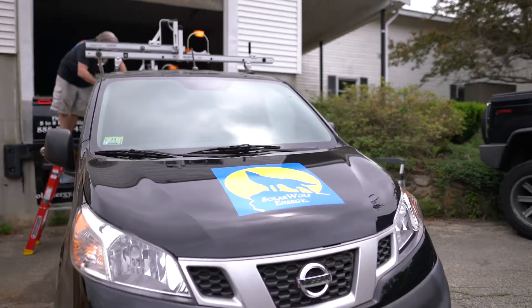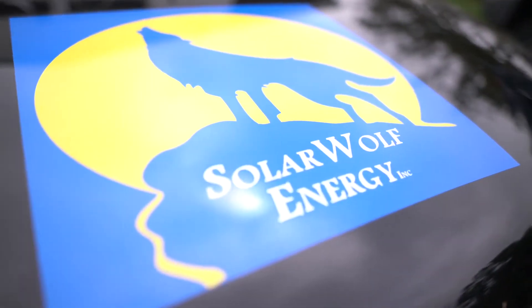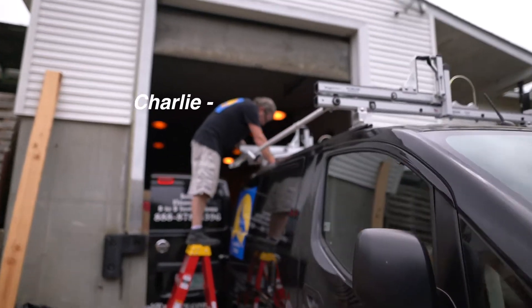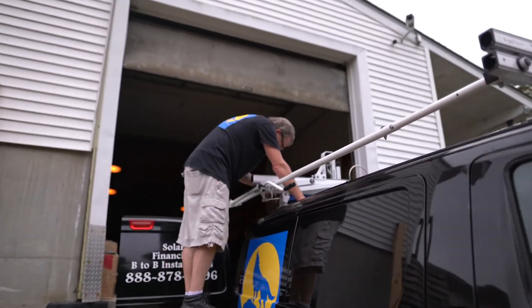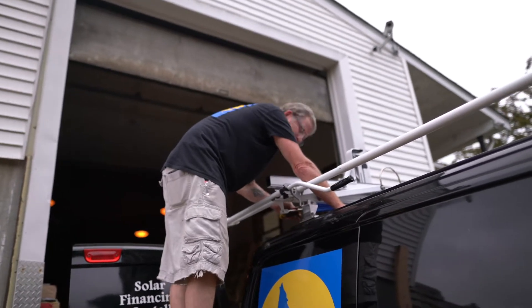What's up YouTube family! Today we're doing another roaming the office, but not really roaming the office. We're doing a little install here with Charlie. Hey, what's up Charlie? Say hi to the fam real quick. For those of you who don't know Charlie, this is Charlie, our main guy around here.